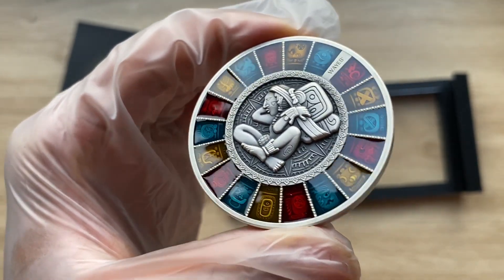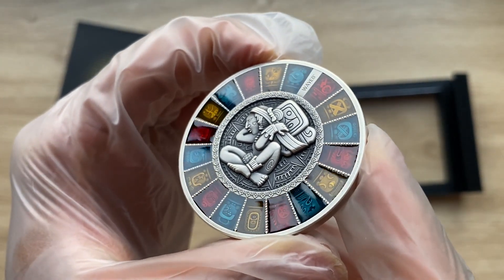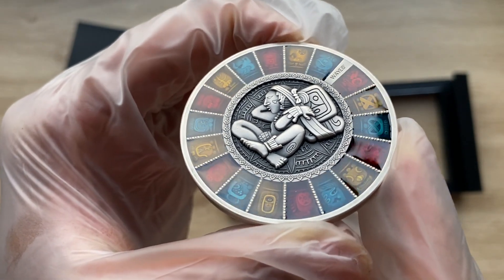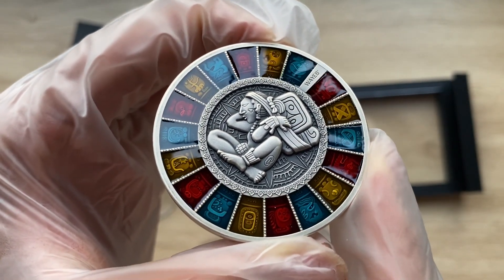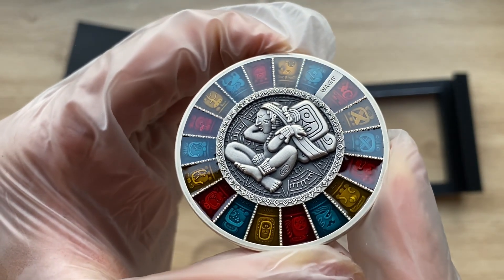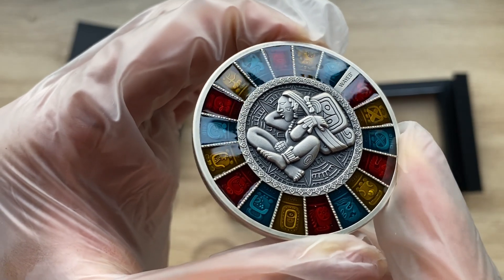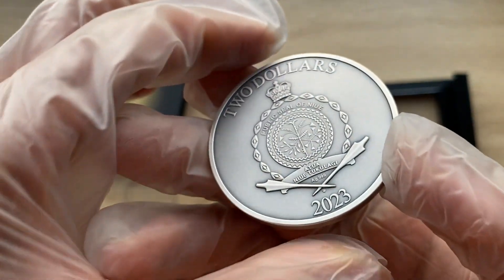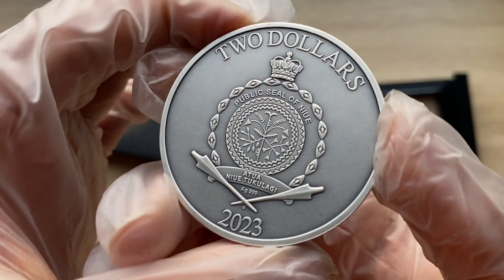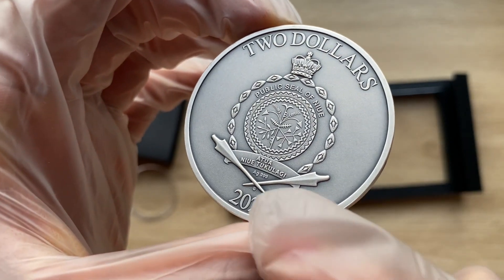This five-day month is called Wayeb. I believe that is where we shall conclude with the explanation of this wonderful time series — a series dedicated to time across various cultures, religions, ethnic groups, and civilizations. Now let me speak about the obverse. It features the coat of arms of the island of Niue, making it a denomination of two New Zealand dollars with year date 2023.